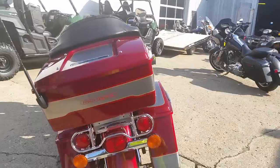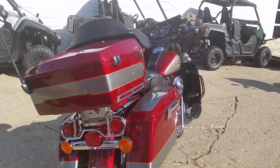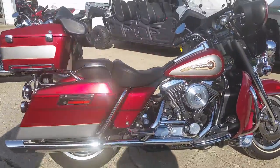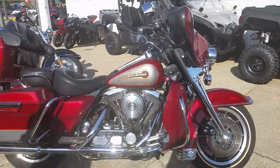It's a sharp two-tone paint, platinum victory, sun glow, and silver. It's got the tour pack, radio, tons of chrome and more, and only 37,000 miles. This one is ready for the open road.